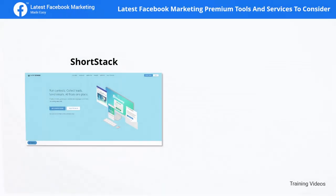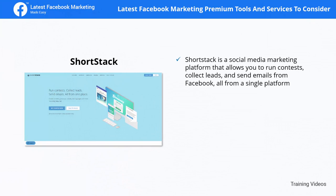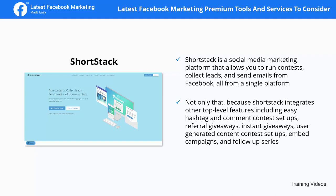ShortStack is a social media marketing platform that allows you to run contests, collect leads, and send emails from Facebook, all from a single platform. It integrates top-level features including easy hashtag and comment contest setups, referral giveaways, instant giveaways, user-generated content contest setups, embed campaigns, and follow-up series.